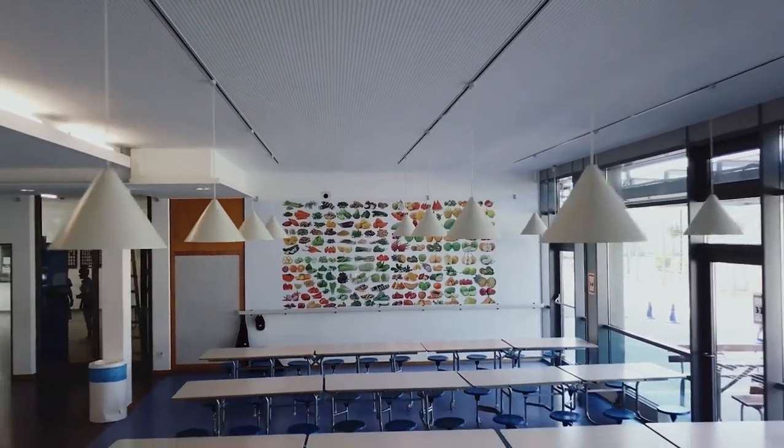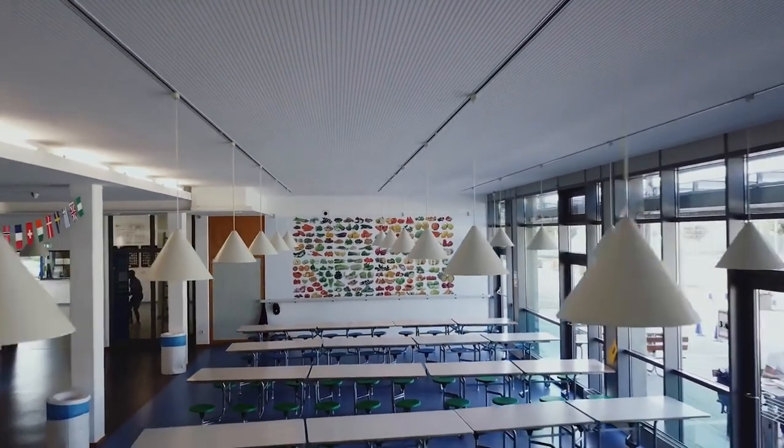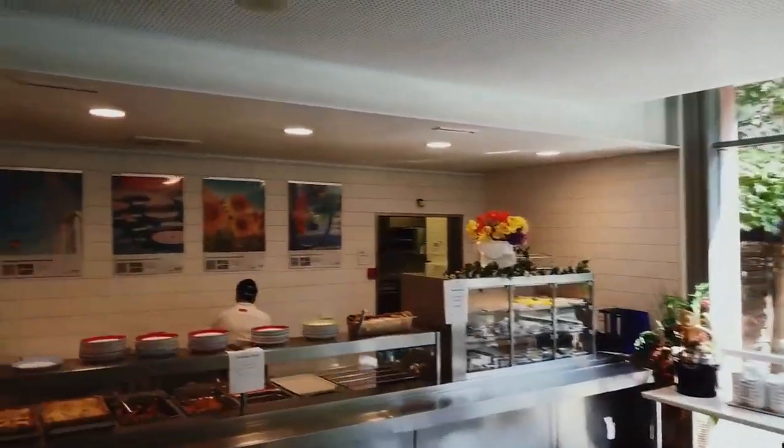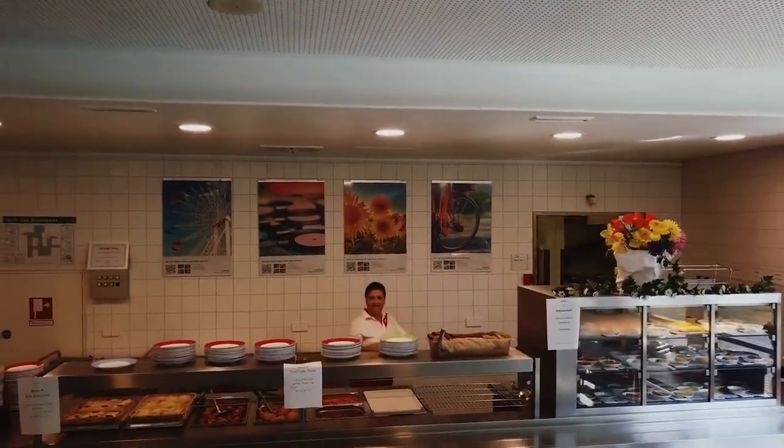The final place I'd like to show you is our cafeteria. Here is where the hot cooked meal is served every day — the lasagna is my favourite. We also have a kiosk where students can buy drinks and snacks.